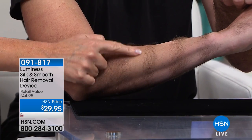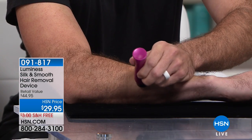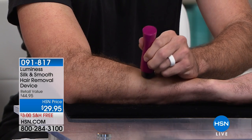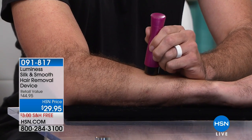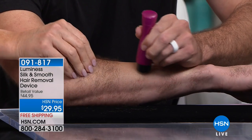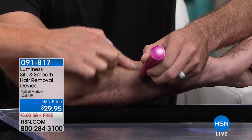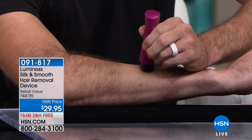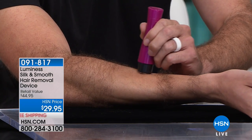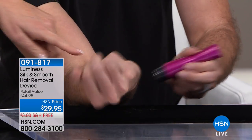On our male model Kyle — he has some pretty coarse, long manly-man hair. Without pre-trimming, go ahead and remove that center section. Even though this is delicate enough to use on peach fuzz or your bikini line, I've never used anything that didn't give me pink bumps — except the Silk and Smooth. It is mowing through his caveman hair without pre-trimming, and he's not yelling and screaming. No pink bumps, no stubble.